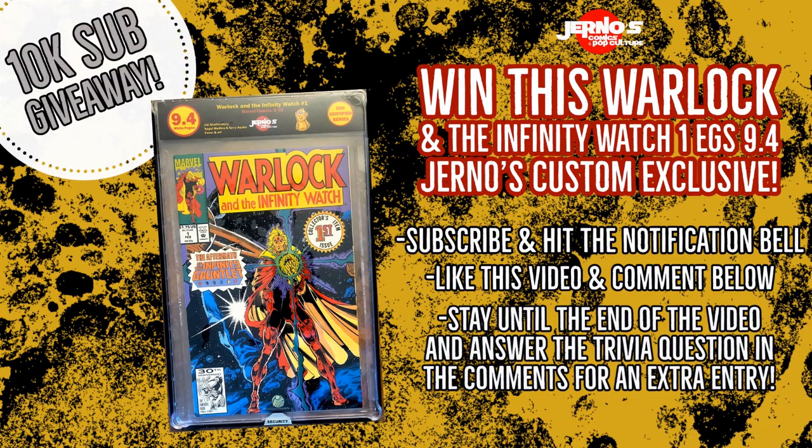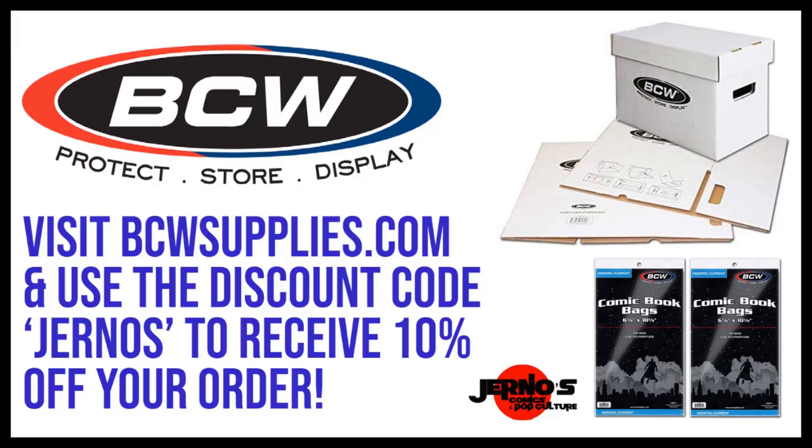Good luck to everyone. Also wanting to remind everyone that if you are in need of comic book supplies, please check out bcwsupplies.com. You can use the code Journos to receive 10% off of your order. This code does not expire and you can use it as many times as you want, so go save yourself some money there.